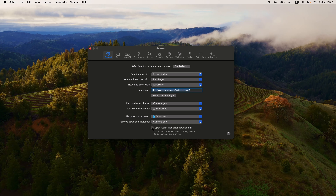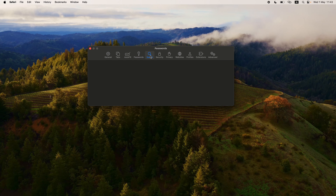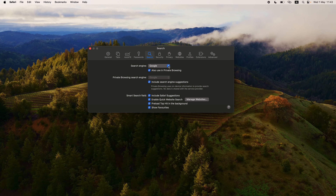Other settings include tabs, autofill, and passwords — under passwords you can manage all your remembered passwords for different websites. Under Search, it will ask which search engine you want to use. Google is the default, and if you want to be more private you can use DuckDuckGo. You can also set a different private browsing search engine if you don't want to use the same one for normal and private browsing.